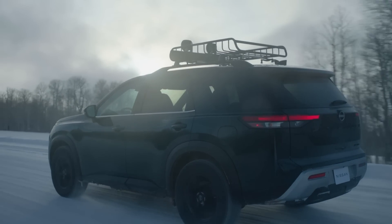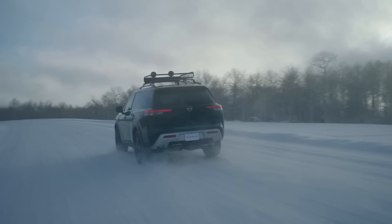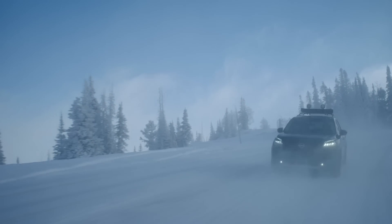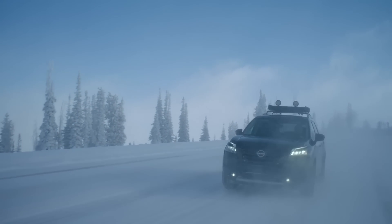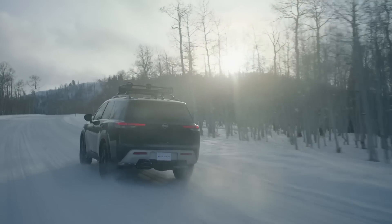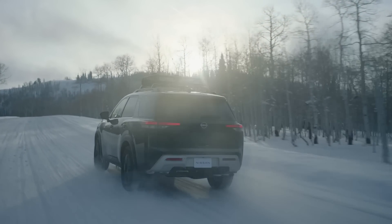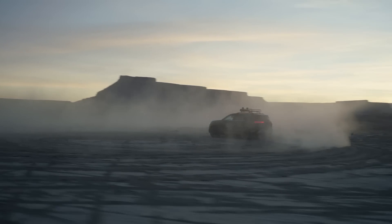It can tow 6,000 pounds, making it one of the better towers in its segment. Ground clearance increases by 0.2 inches, and the new electric power steering system is claimed to give more agile handling — though I'll have to test that myself. There's no pricing for this one either, but it also goes on sale this summer.